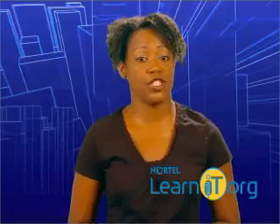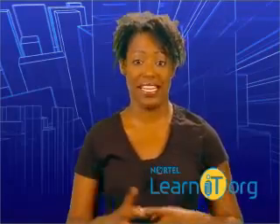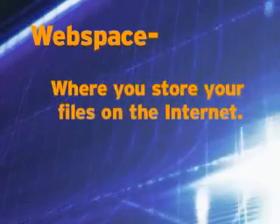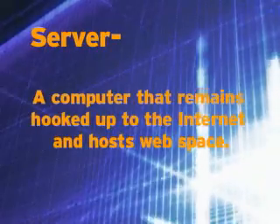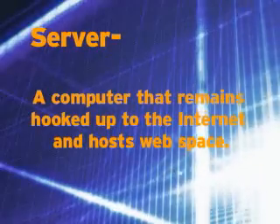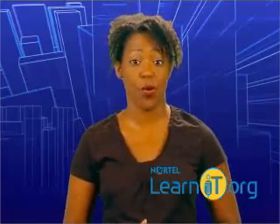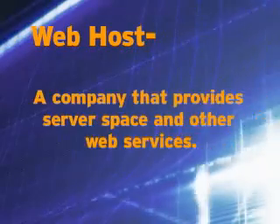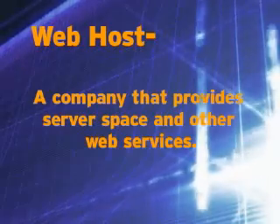First, you need a place to put your website online. We refer to this as your web space, your own personal homestead on the internet. Your web space exists on a server, a computer that's hooked up to the internet all the time. Unless you have your own server, you'll probably need to get some web space from a web hosting service. A web host is a company that provides server space and other web services to people who don't have their own servers.